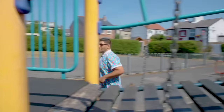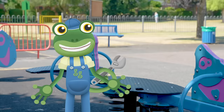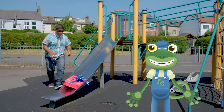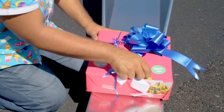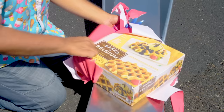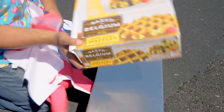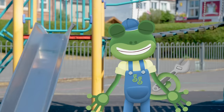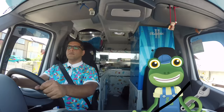Look Gecko, there's another treat box here! Send it down the slide Mr T! I wonder what it is? It's a big box of waffles! Shall we get back in the van and find some more treat boxes? So Gecko, it's time to put some music on!